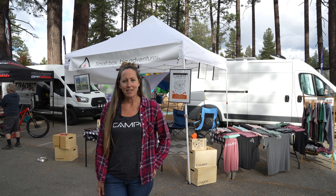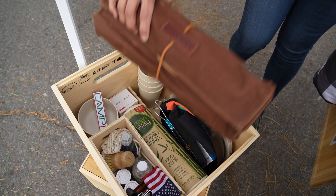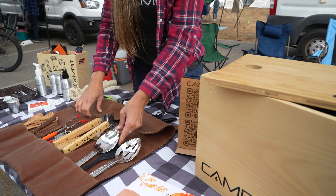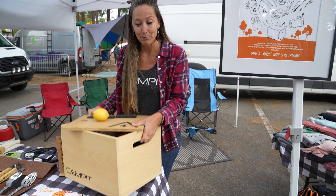Hi, I'm Bailey with The Campit. The Campit is the one, the only, fully assembled outdoor camping and adventure box — pre-assembled, ready to go. The Campit comes fully assembled. Everything that you see on the table is included and fits in this tiny little banker-sized box.